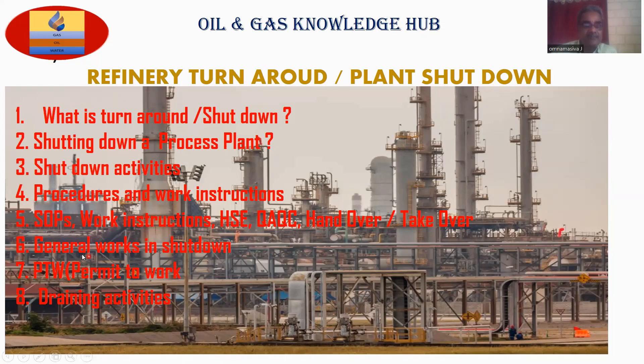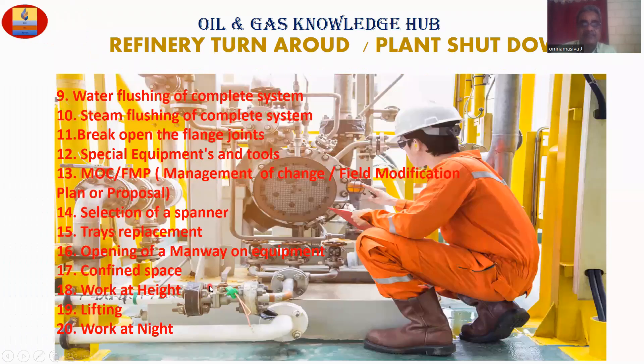This is HOTO. General works in shutdown. PTW, training activities. Point number nine: water flushing of complete system. Point number ten: steam flushing of complete system.